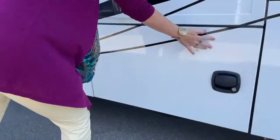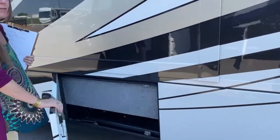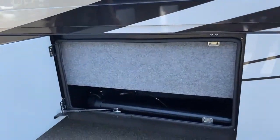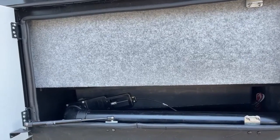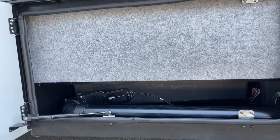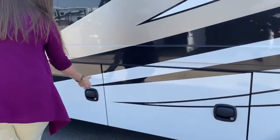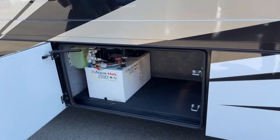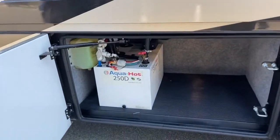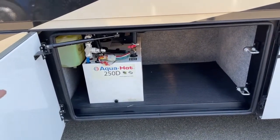Under the bed inside, we have 150 gallons of fresh water. When you keep the water inside, you don't have to worry about it freezing. We do have heated bays — they are heated by your AquaHot system. This is your 250D AquaHot system, which provides your hydronic heat and your tankless hot water system. Keep in mind, you always want to have a bottle of AquaHot juice. If you mention that you've seen me and you'd like a free bottle with your purchase, just tell me and I'd be happy to provide one.